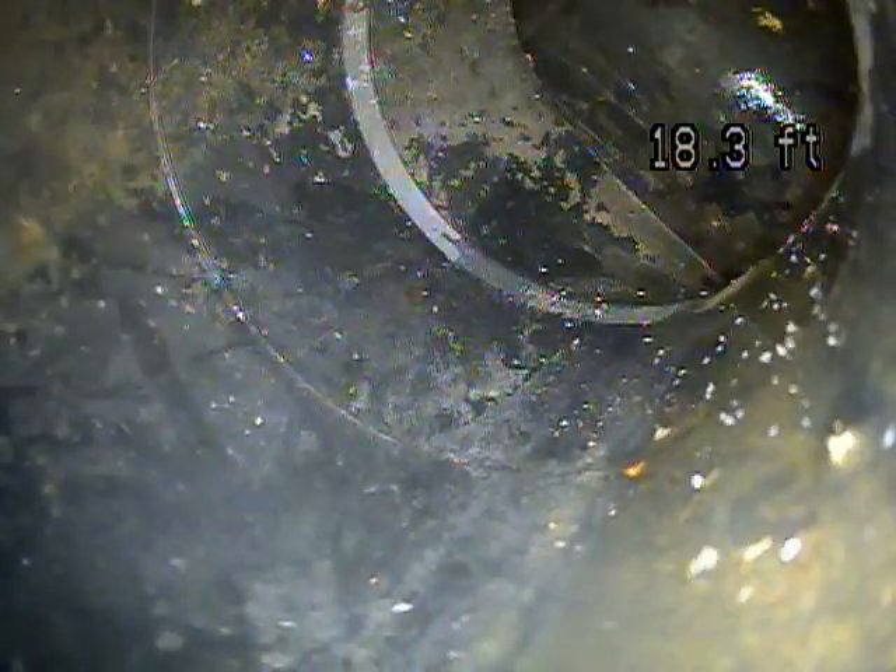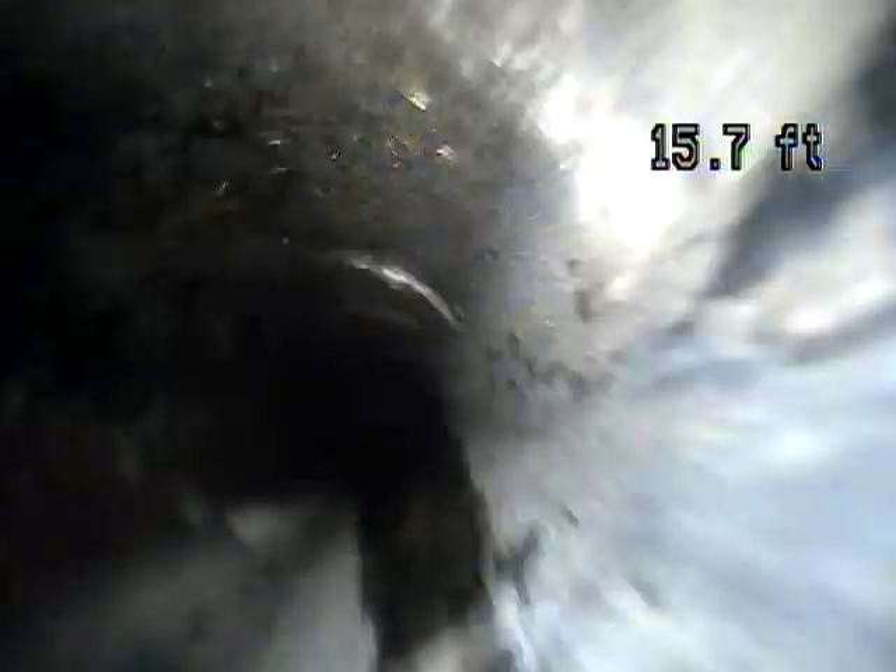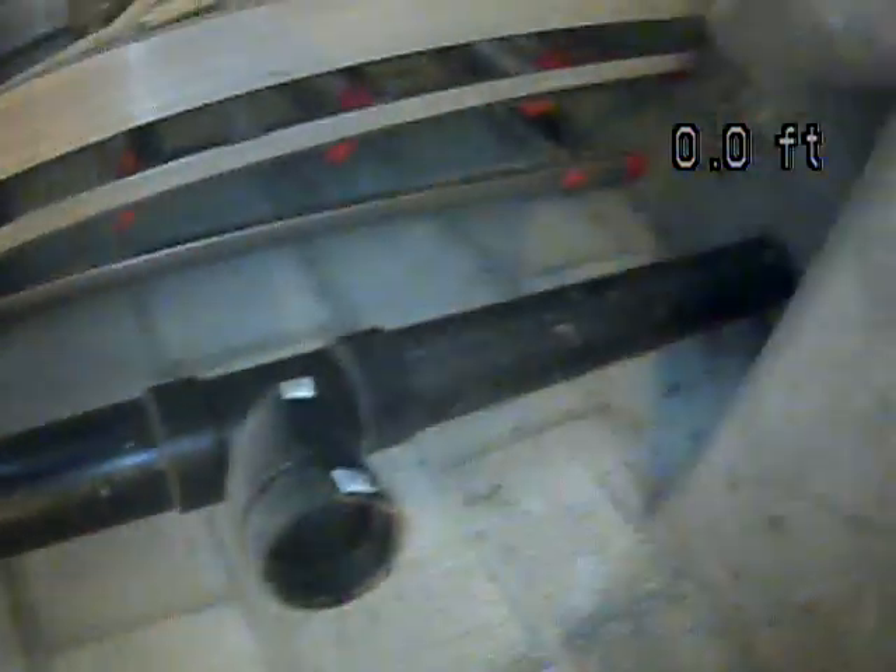You'll see that the line is all ABS plastic piping throughout. It appears to be in good working condition on the way out, so we'll double check on the way back. The building drain appears to be in good working condition.